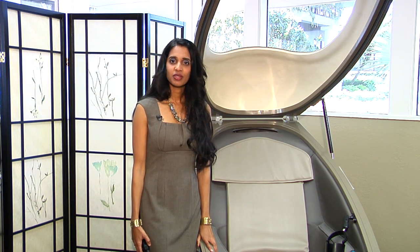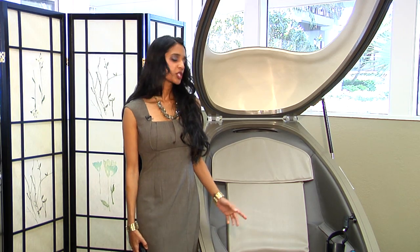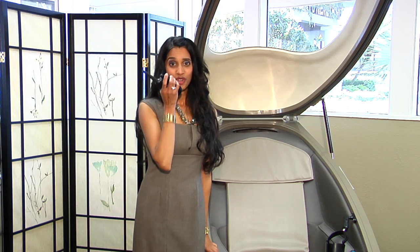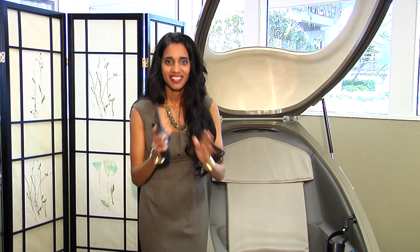I am beyond thrilled that I have the CVAC pod and am able to offer it to my patients, family, friends, and can personally use it as well. Come experience what I like to call a dance in the air. Get ready for physical and spiritual reawakening and conditioning. Be healthy, be happy, be awesome. Mission completed. Over and out. Namaste.